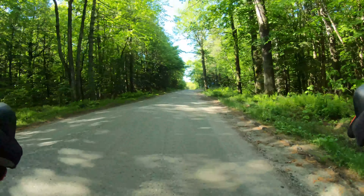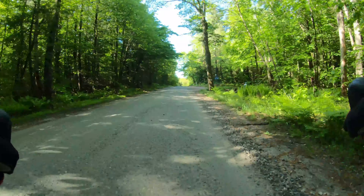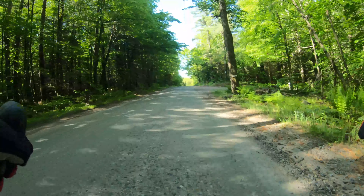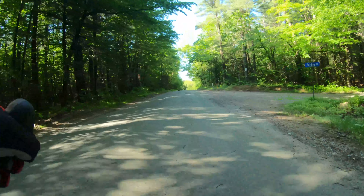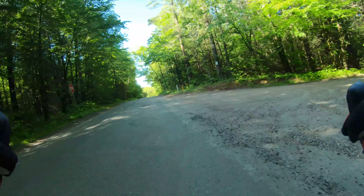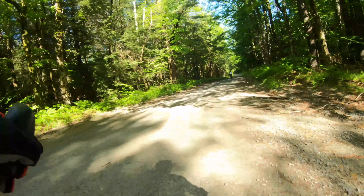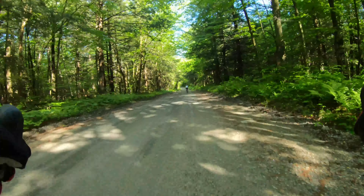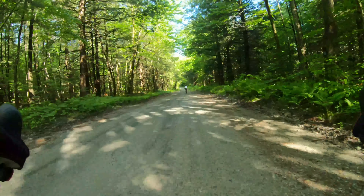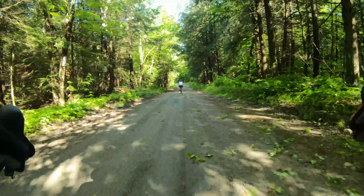Coming up on our next intersection, we're going to make a right on Belden Road. This takes us around the end of the reservoir, which you haven't seen yet — but it's just nice gravel road riding. Woods, hardly any cars, nature.